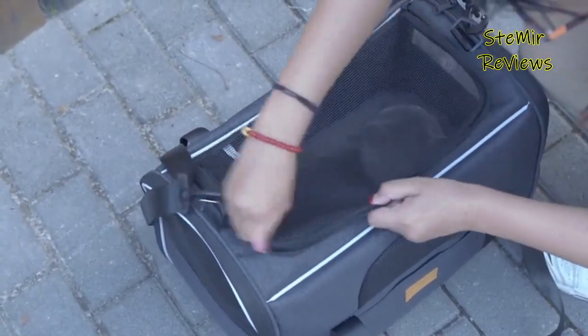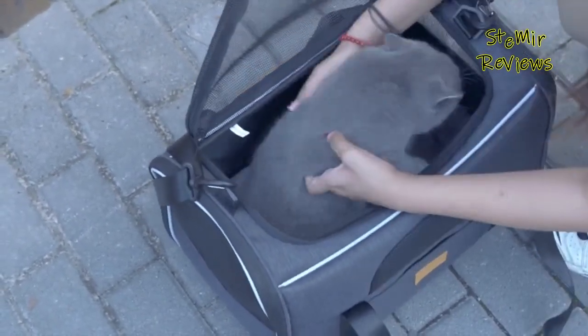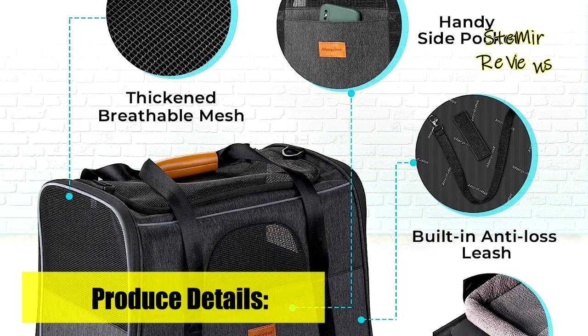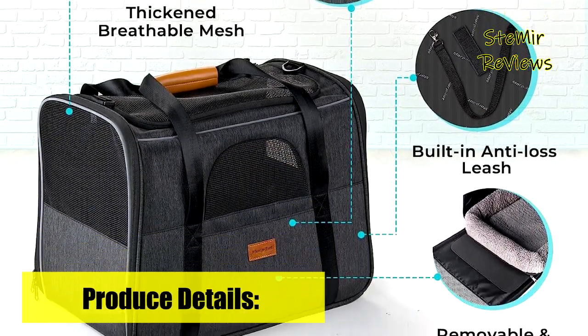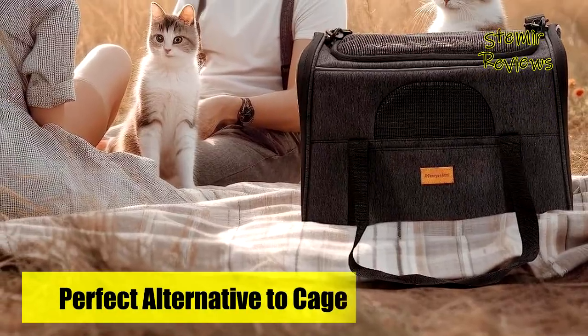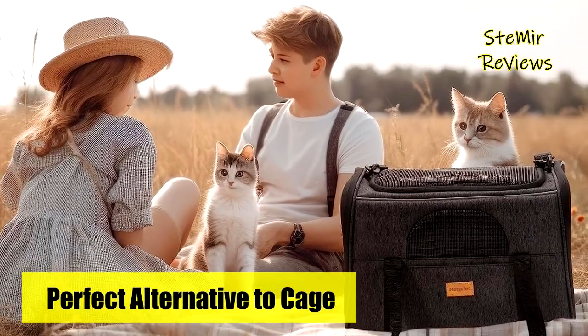Wherever and whenever you use it, this carrier provides excellent protection for your beloved pet. We greatly value and appreciate your feedback regarding cat carriers. We kindly ask you to share your thoughts and opinions in the comments section, as they are instrumental in improving our product offerings. Thank you for taking the time to provide us with your valuable feedback.